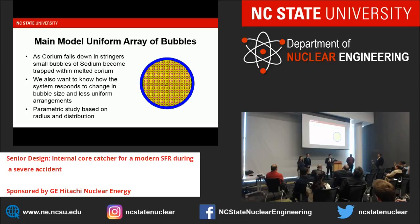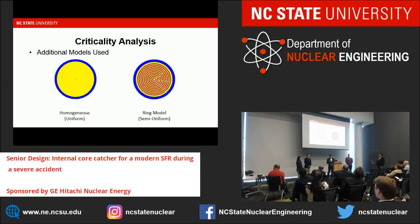The main model we used assumed that as the fuel melts through the core, it will come off in stringers and could trap balls of sodium in the corium, so we modeled a uniform array of balls. We also examined whether statistical variation or other effects could cause heterogeneous configurations, so we did a parametric study based on ball size and uniform versus non-uniform methods. The two additional models were a completely homogeneous model—using a mixture of corium and sodium—and a less uniform ring model, which is the same geometry used in ANSYS.